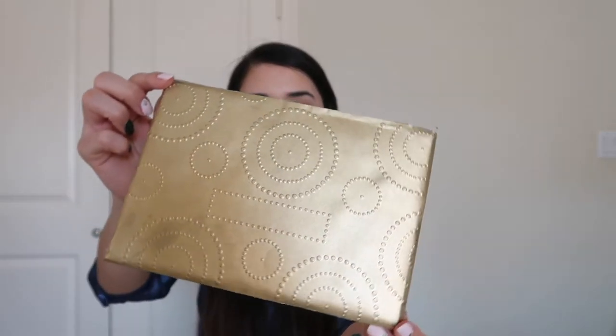The next thing I got came in this little envelope right here — it is gold with some really pretty details. I got money, but I'm not gonna say how much. I really like the little envelope though.